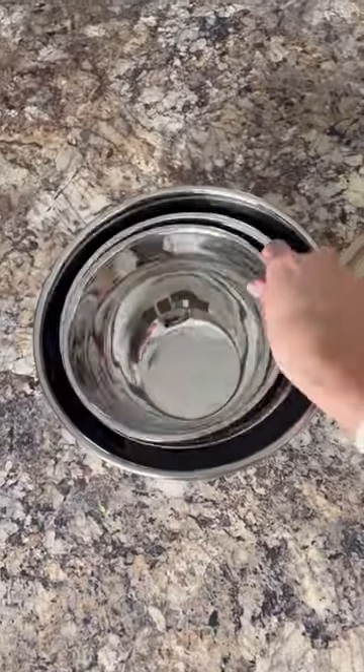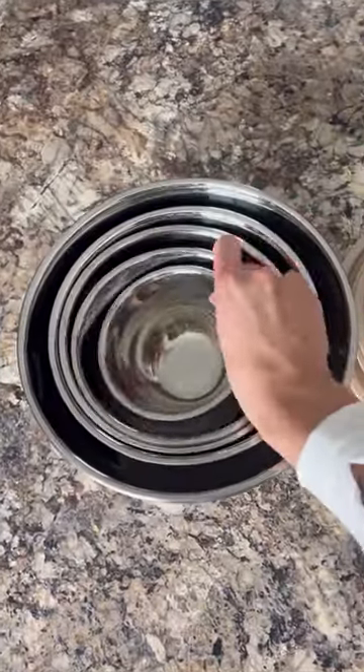And in the number one spot, these mixing bowls that are stackable, have slip-resistant bottoms, and are easy to store.